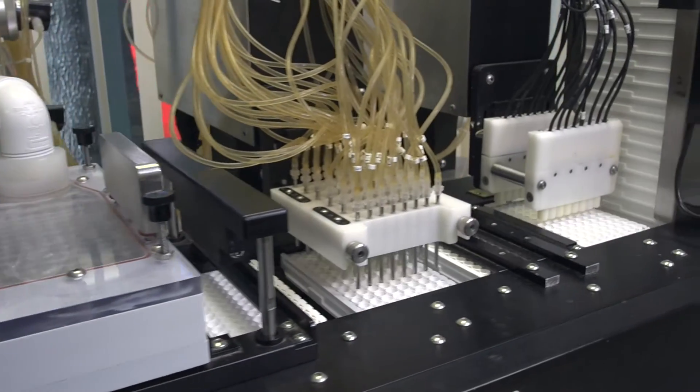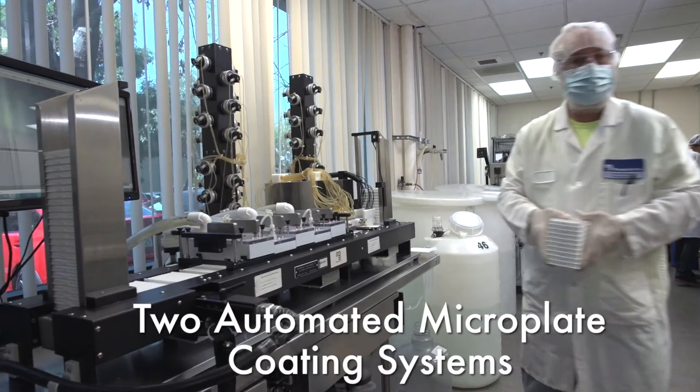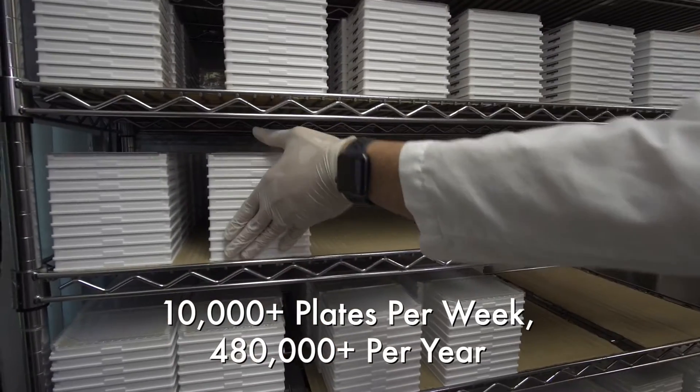Using a multi-step process, Monobind produces the plates on two industry-leading machines supporting an output capacity of 10,000 plus plates per week, or 480,000 plus plates per year.